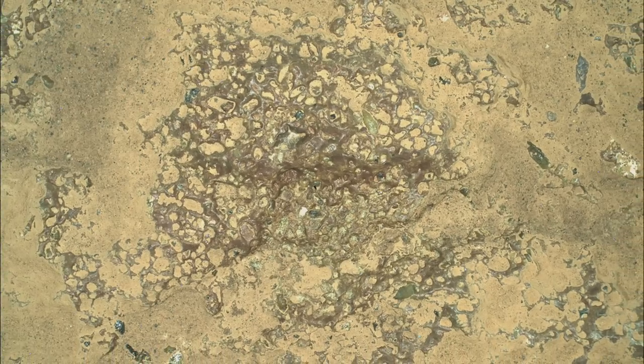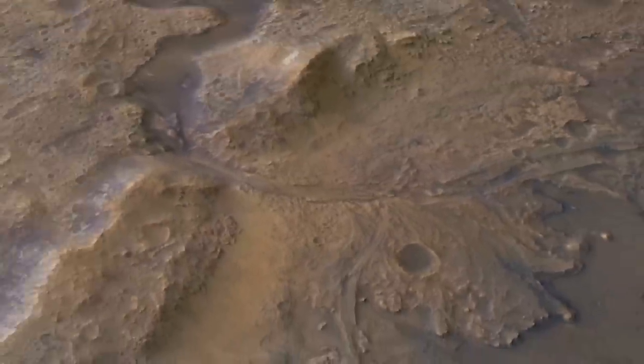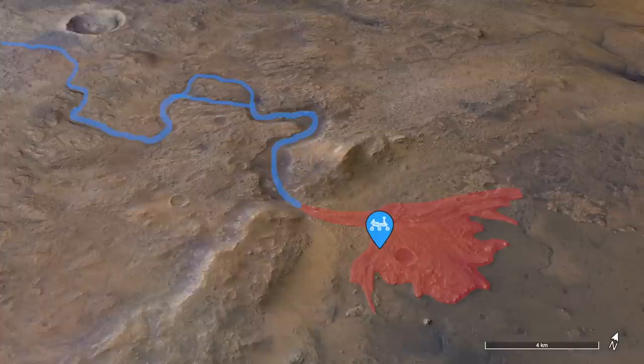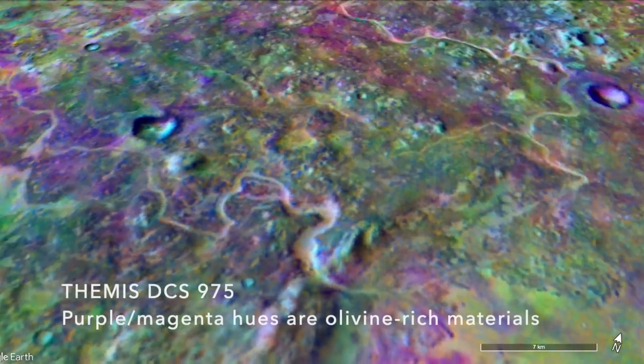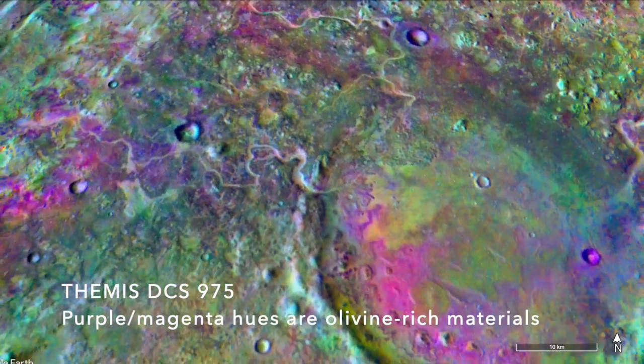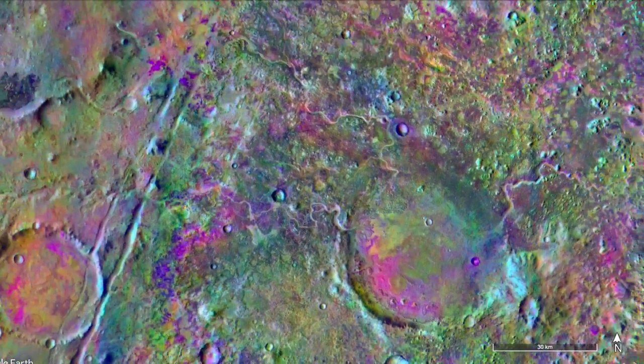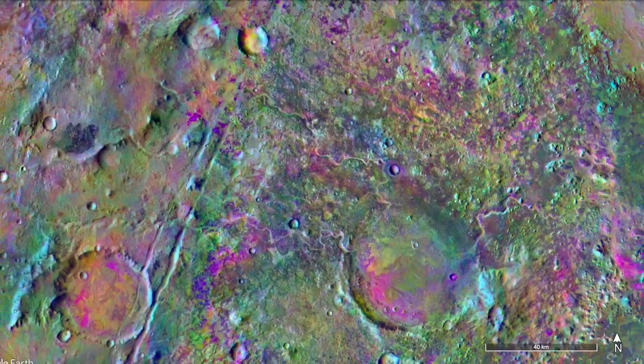Because we know that Perseverance is traversing a huge fan of sediments delivered by a river that once flowed into Jezero Crater — probably repeatedly — it makes sense that we're seeing sedimentary rocks like this. And because we know from orbital spectroscopy that there's a lot of olivine along the inside edge of the crater and much more outside of it, it makes sense that there would be olivine crystals in this rock.